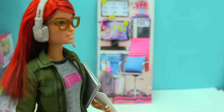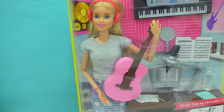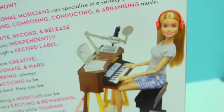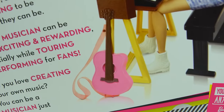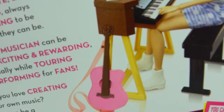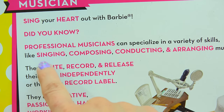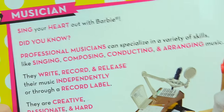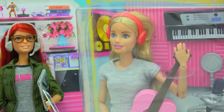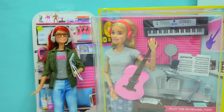I've been working and working all day, and now I'm getting the musician in so I can fine-tune the music to the game. This is the multi-talented musician Barbie. She's actually sitting on her keyboard so she can play music, and she even has a guitar as well. Professional musicians can specialize in a variety of skills like singing, composing, conducting, and arranging music. They write, record, and release their music independently or through a record label. It looks like this Barbie is working for the game developer to contribute her music to the game.